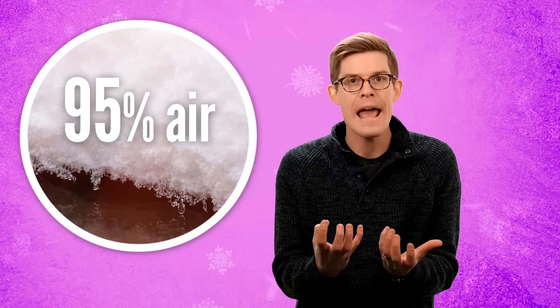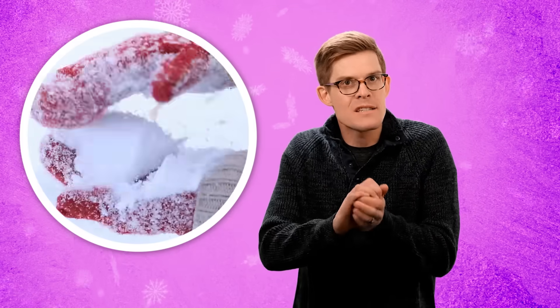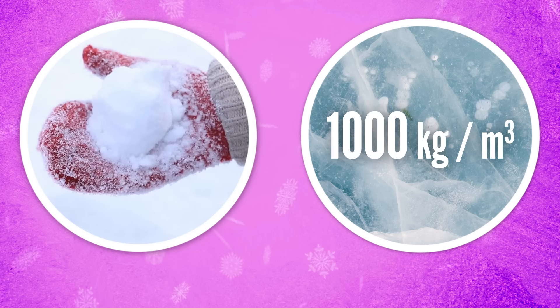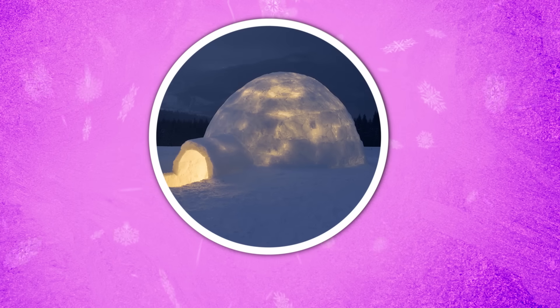Powdery, fresh snow can be up to 95% trapped air, making it an excellent insulator. But the same way you have to pack it in your hands to make a snowball, it isn't dense enough to build with. Solid ice, on the other hand, makes a good windbreaker, but it's too heavy to lift. Inuit hunters took the Goldilocks approach: the secret to good igloo snow is somewhere in the middle. Traditional igloo blocks aren't molded — they're cut out of the ground. That tightly packed ground snow is dense enough to hold up, but because it still has far more air pockets than a block of ice, it's light and still a pretty good insulator.